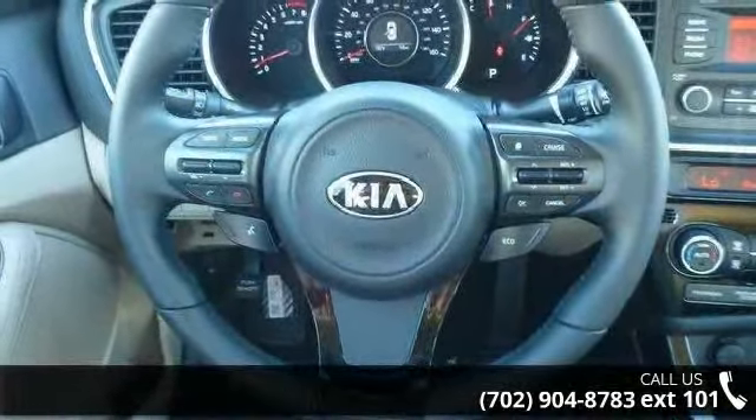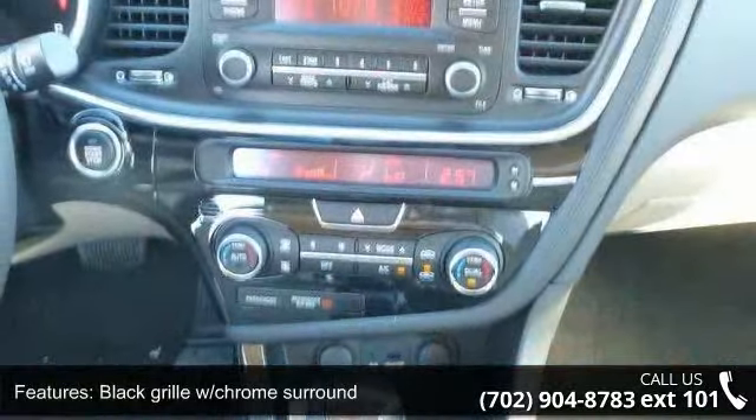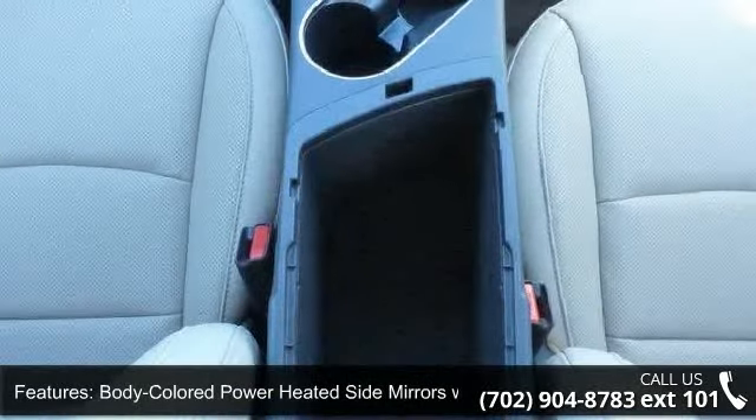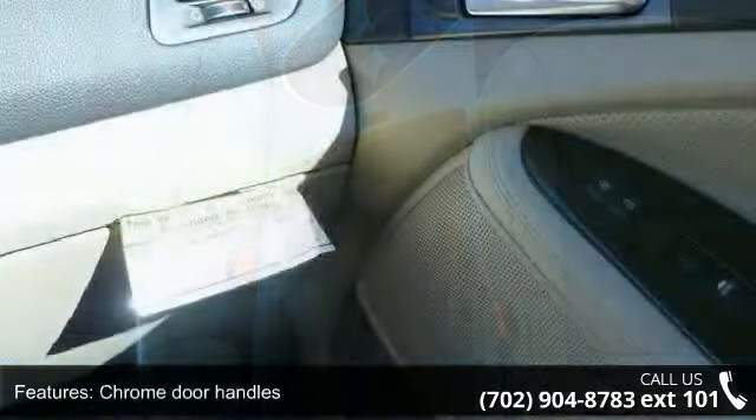Enjoy these notable features: black grille with chrome surround, body colored power heated side mirrors with manual folding and turn signal indicator, chrome door handles, chrome side windows trim and chrome rear window trim, and clear coat paint.